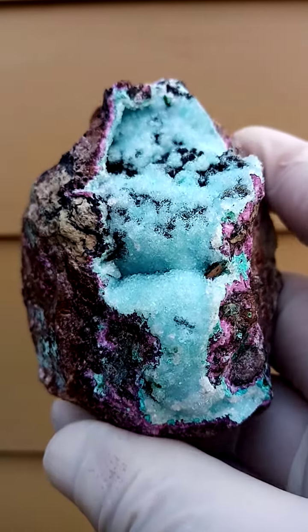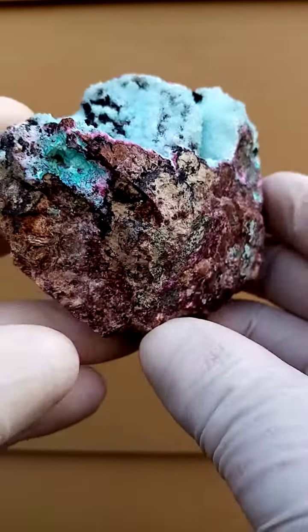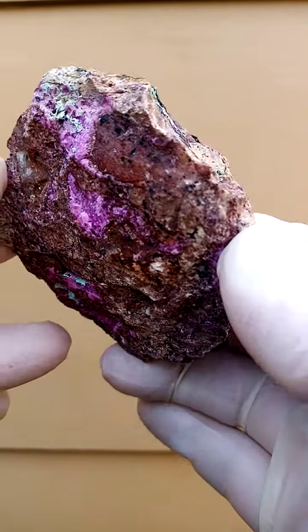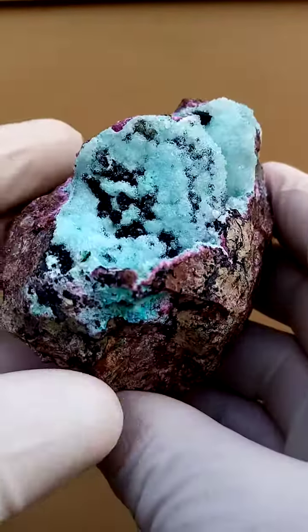A fist-sized specimen from Tenke Fungurumu, Katanga Copper Crescent in the Congo. We have a matrix of pretty solid dolomite, some vugs of Cobaltur and calcite in the dolomite, and then as we take it over this way we have a lovely section here.